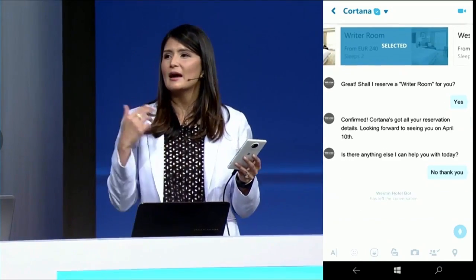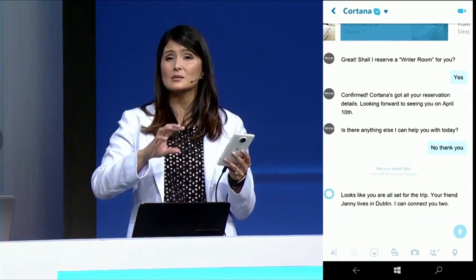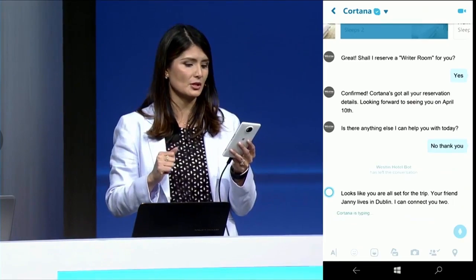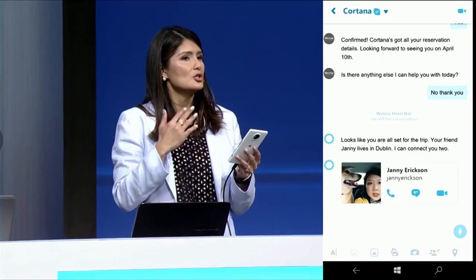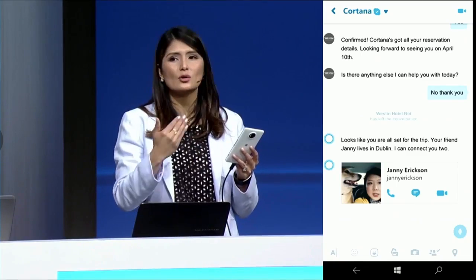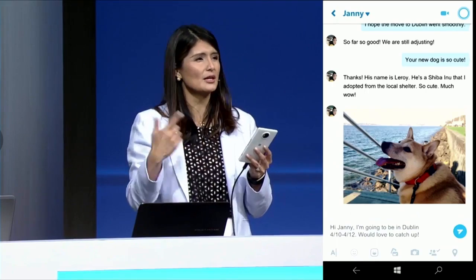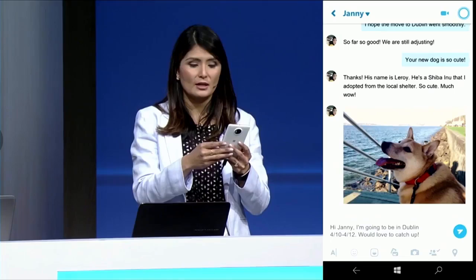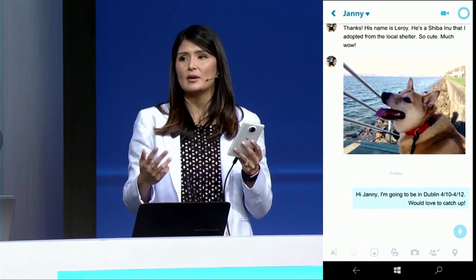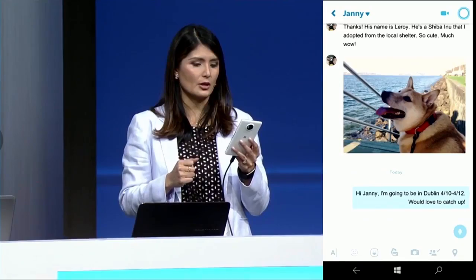Now because Cortana has all my relevant details, the Westin bot can actually leave the conversation. Cortana knows my connections — she knows who I communicate with. Because she has context about why I'm pinging Dani, she's pre-populated the text with context around when I'm going to Dublin and basically why I want to talk to her.